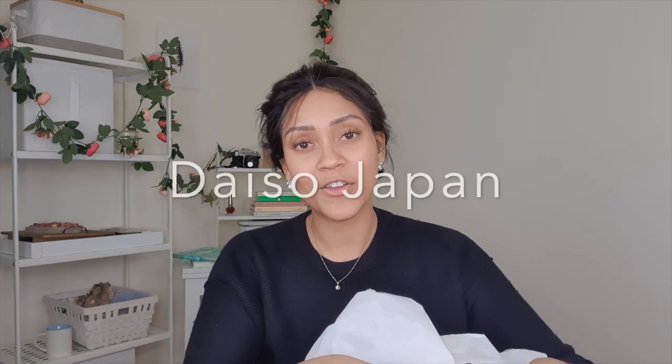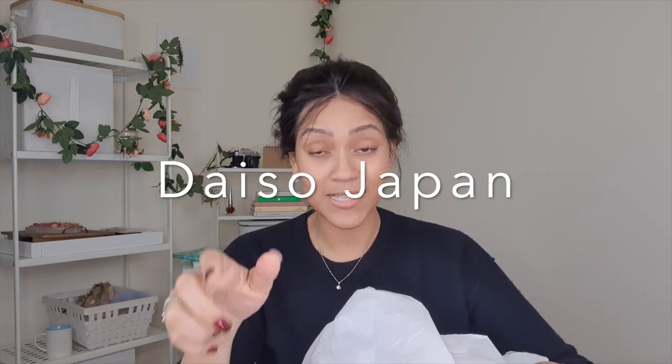I can't find the Daiso receipt because the sales associate was so rude — I left really angry and don't remember what I did with it. But if I remember correctly, I think I spent around 14 KD from there as well.